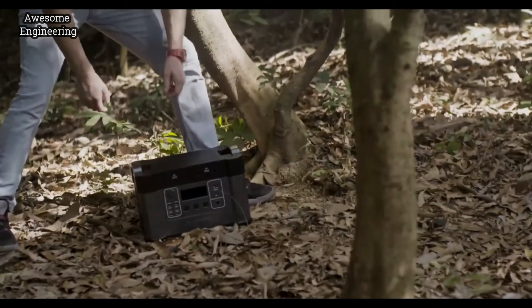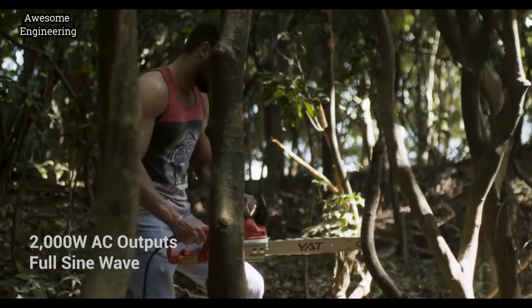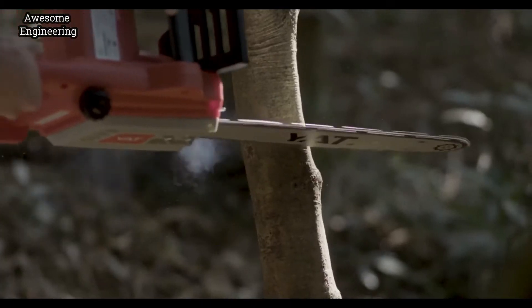For the first time, a battery can provide 2000W power like the standard of any wall outlet, so that you can get a solid power supply anytime and anywhere.